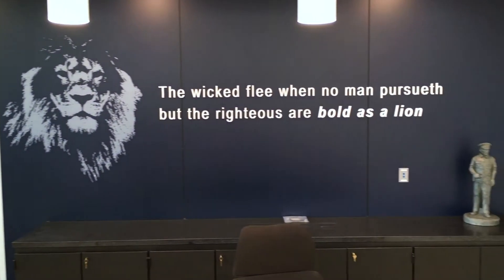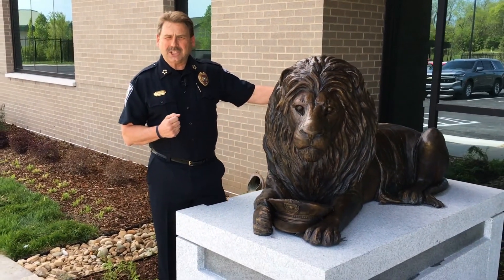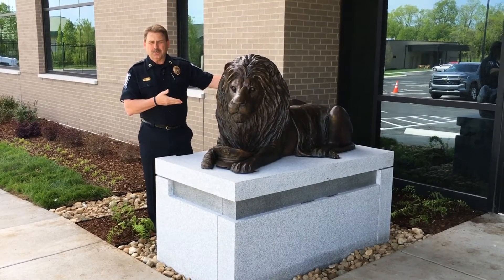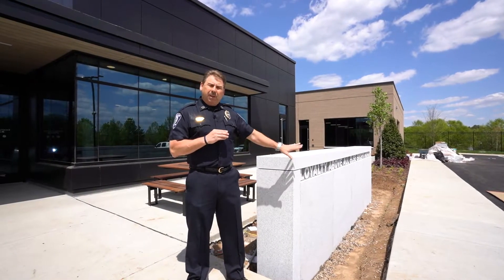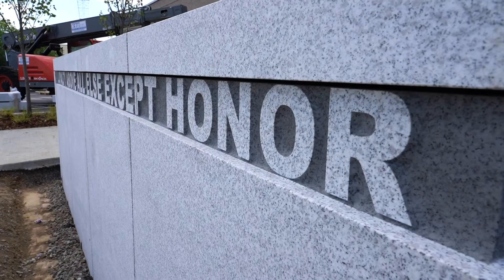Proverbs 28:1 says, 'The wicked flee when no man pursueth, but the righteous are as bold as a lion.' The lion has always symbolized courage. Just like the lion sculptures at the National Police Memorial in Washington DC, who overlook that plaza, our bronze sculpture of this lion will overlook our memorial wall here at home. To my left is the memorial wall.